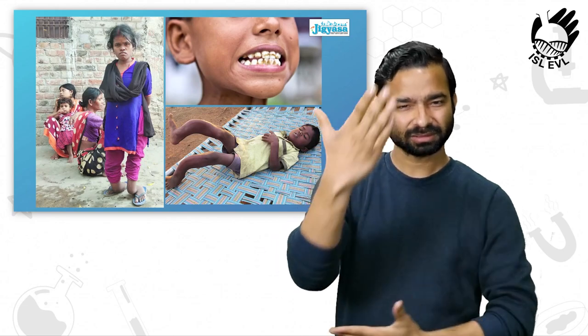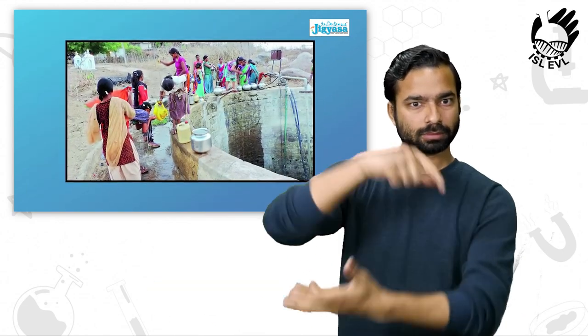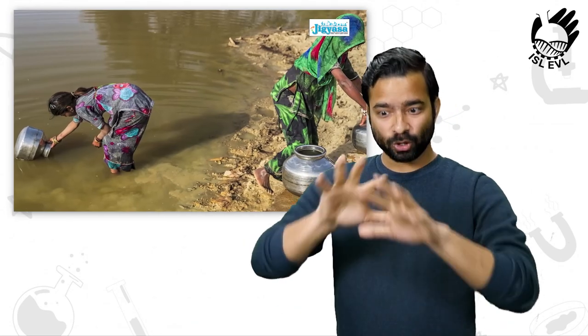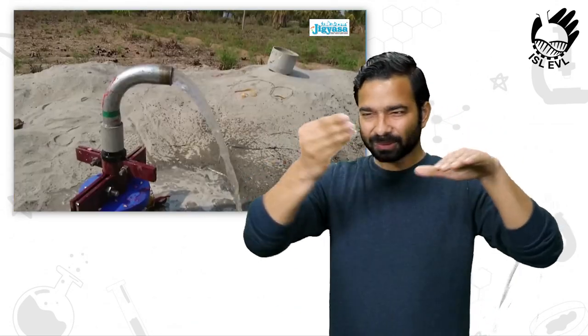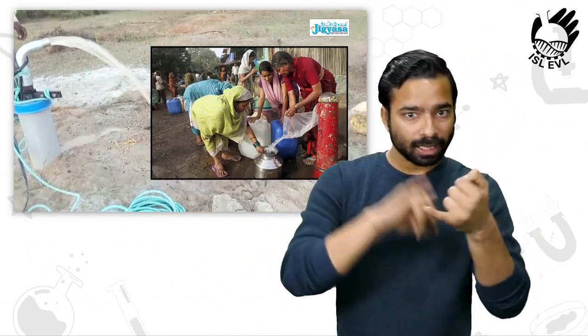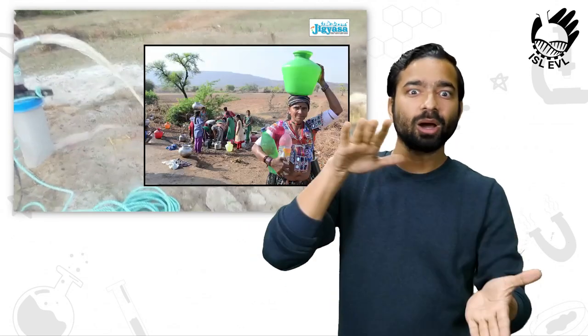Fluorosis is a dreaded water disease caused by the presence of excess calcium fluoride in water. The fluoride leaches out into groundwater due to hydrogeological conditions in Earth's crust. It is prevalent in parts of Telangana, Andhra Pradesh, and Rajasthan.